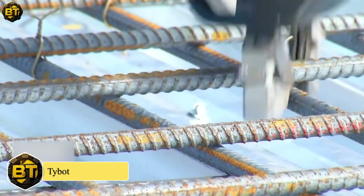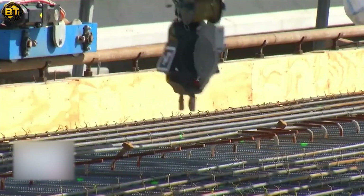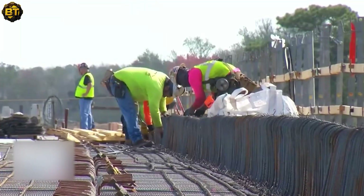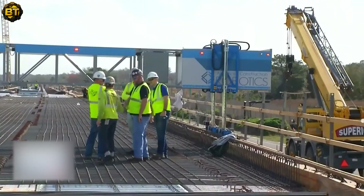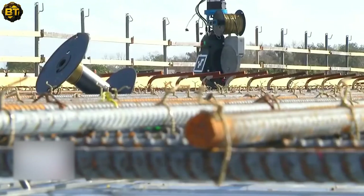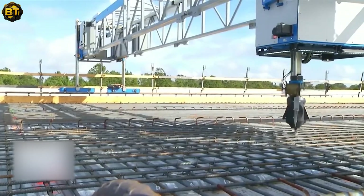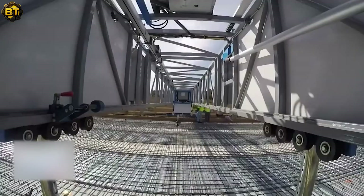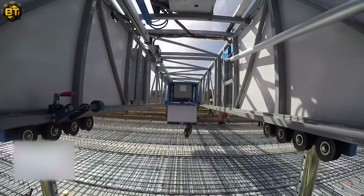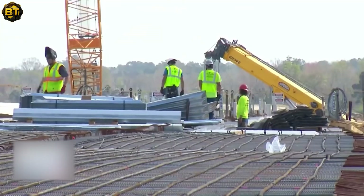TieBit is an innovative and cutting-edge solution in the construction industry. This autonomous rebar-tying robot streamlines the rebar installation process without the need for complex programming or building information modeling (BIM) input. Its remarkable technology allows it to efficiently navigate and tie rebar with precision and accuracy, enhancing construction productivity. IronBot, TieBit's latest creation, takes its capabilities to the next level.